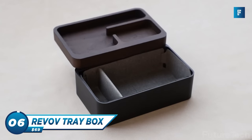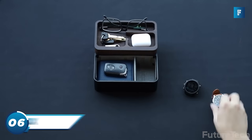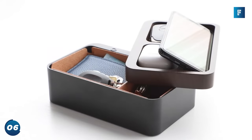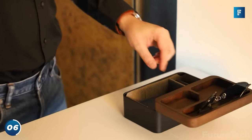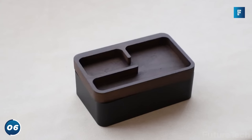Revov is the most effortless organizer — it's like having a turntable for your stuff. The top tray lets you stack your carry items and revolve them around for fast and easy storage and pickup. Whether it's your wallet, glasses, watch, phone, headphones, and whatever else you carry with you.